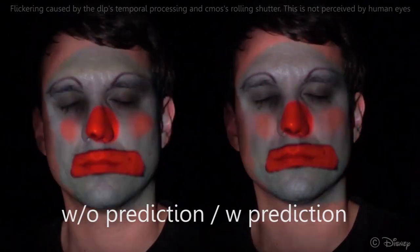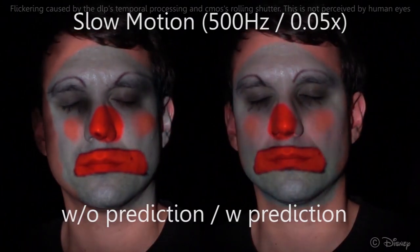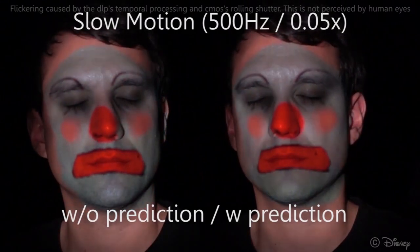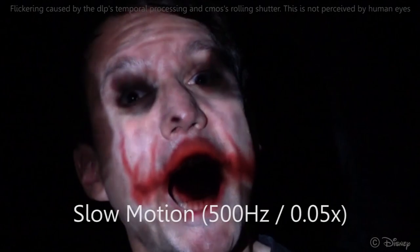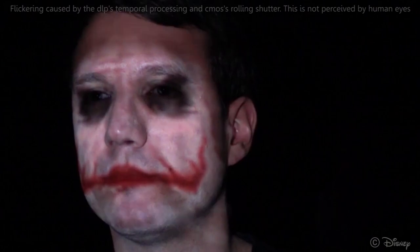As can be seen, our third-order dynamics model significantly reduces lag. These examples demonstrate how very fast facial motion can be tracked with minimal perceived latency. Of course, one can use these controls more creatively. It's time to say goodbye!